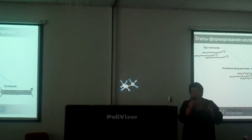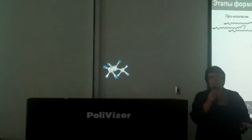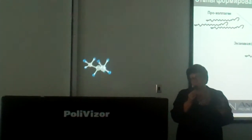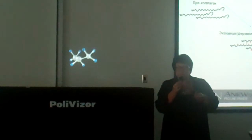Сначала вырабатывается проколлаген — это крупные длинные полипептидные цепи, которые сначала стабилизируются рядом друг с другом. Это очень похоже на плетение, когда ряд цепей собирается вместе.